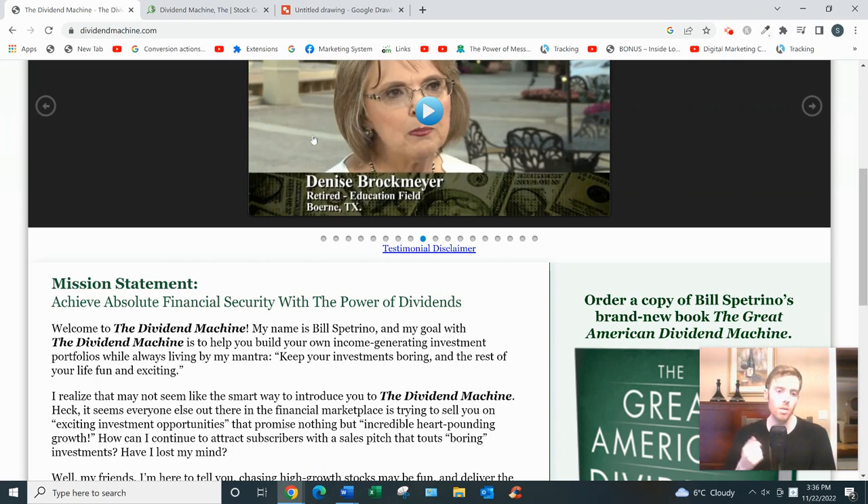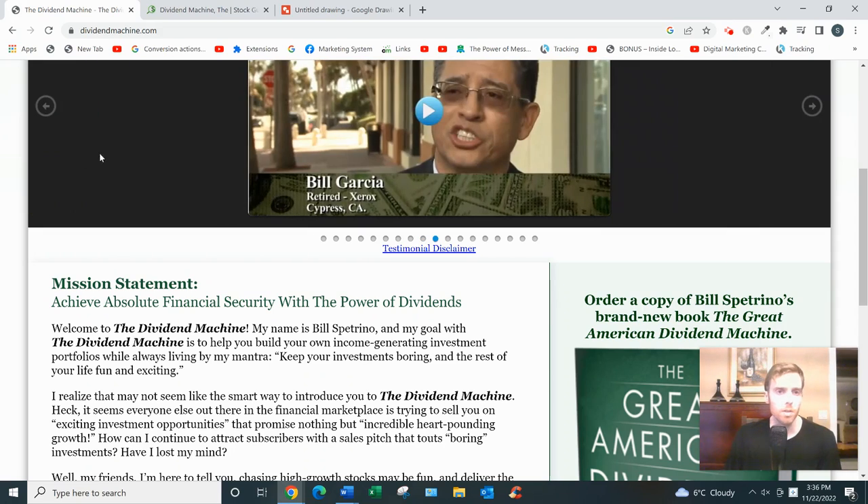All in all, it's a very good investing newsletter — one of the better ones I've reviewed. You can check it out if you're interested in these boring dividend stocks, which are really suited for retirees or people planning for retirement.